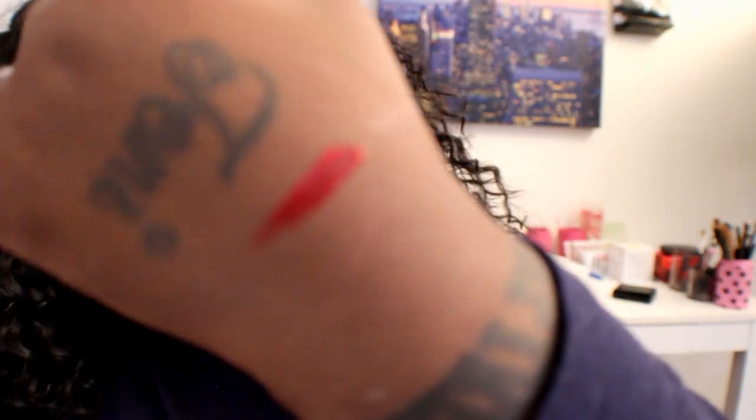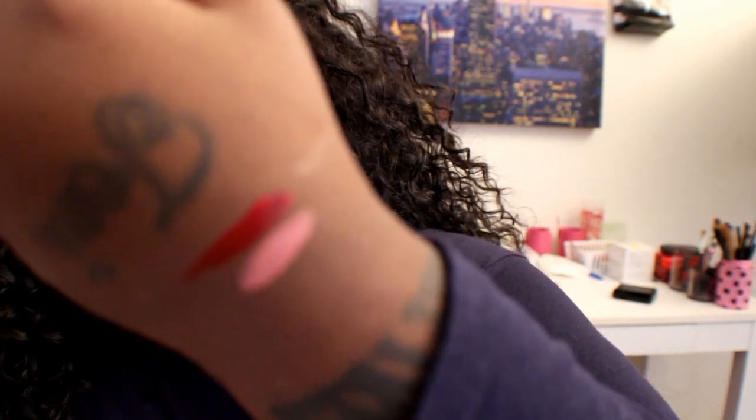This is the Rebel Red — kind of thick. This one right here is the Blush Nude, kind of pinkish nude. Yeah, so that's it guys, thanks for watching, I'll talk to you guys later.